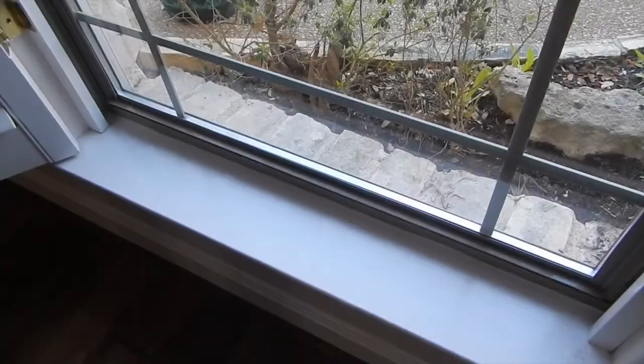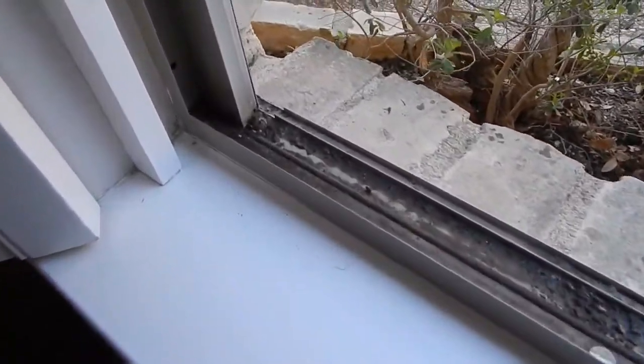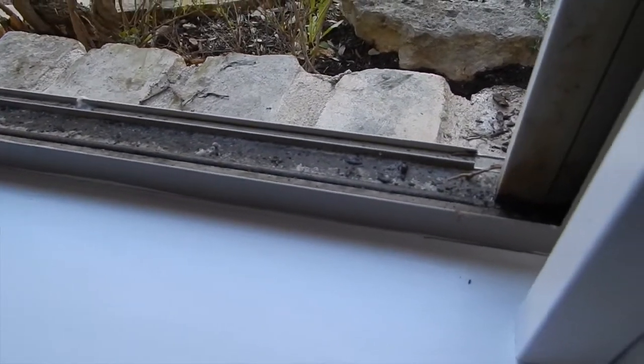We also clean window tracks, which is a very important part of the window cleaning process. When you open your window, you might see something like this in your tracks. This is highly unsanitary. What you're seeing here is a collection of pollen, dirt, dead bugs, animal droppings, and a list of other very unhealthy things.